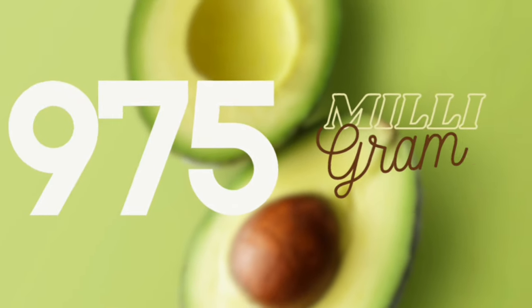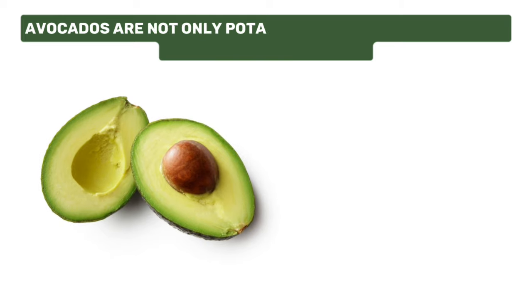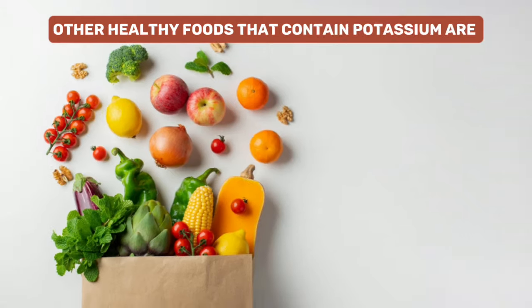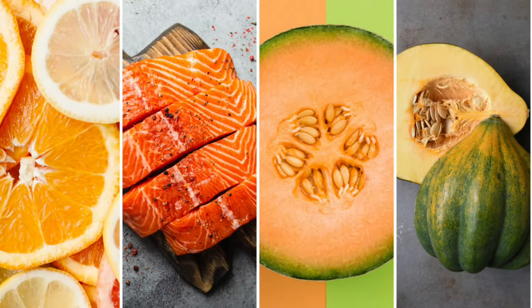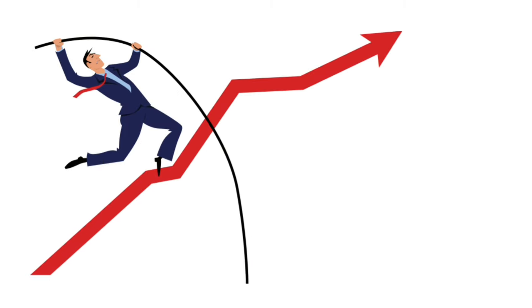Number four: a medium-sized avocado offers approximately 975 milligrams of potassium. Avocados are not only potassium-rich but also provide healthy fats and fiber. Other healthy foods that contain potassium are oranges, salmon, cantaloupe, and acorn squash. Remember to take enough potassium from a balanced diet and try not to exceed your individual needs.